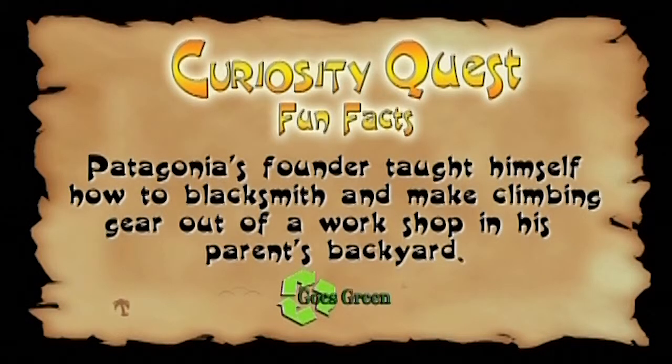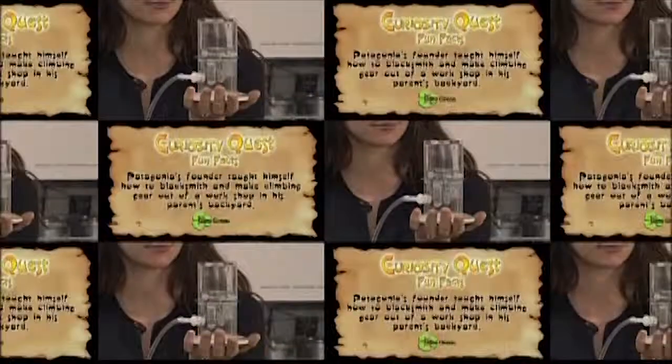Fun fact: Patagonia's founder taught himself how to blacksmith and make climbing gear out of a workshop in his parents' backyard.